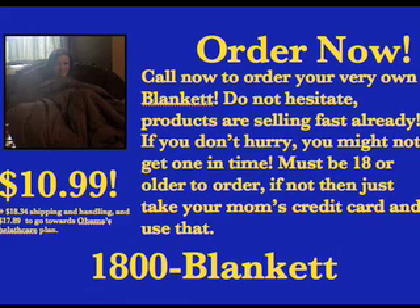Yeah. Draw now to order your new blanket for only one easy payment of $10.99, plus $18.34 for shipping and handling, and $17.89 for Obama's new healthcare plan. If you call within the next five minutes we will include a free robe to cover your backside whilst you're wandering around. Call now: 1-800-BLANKET. That's 1-800-BLANKET.